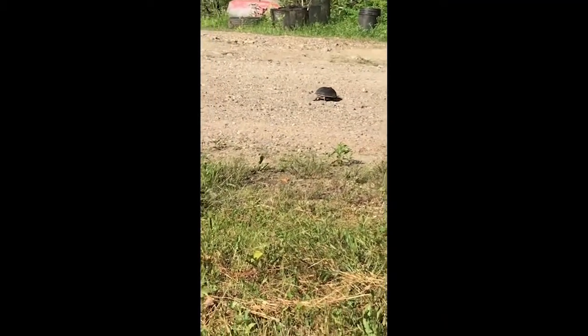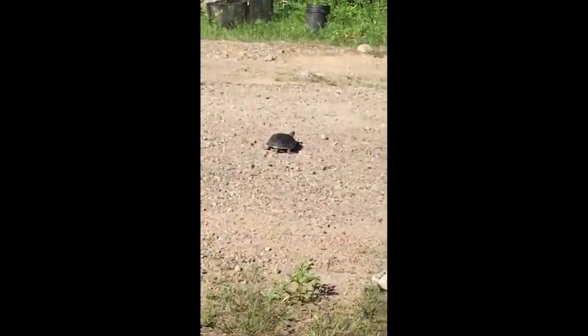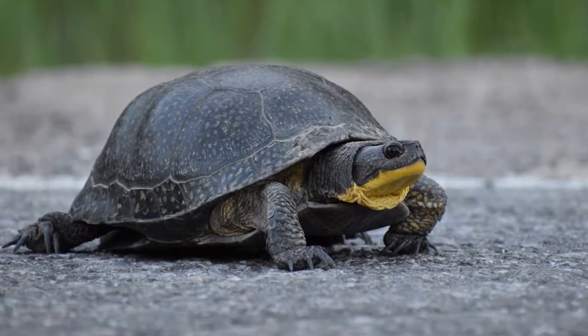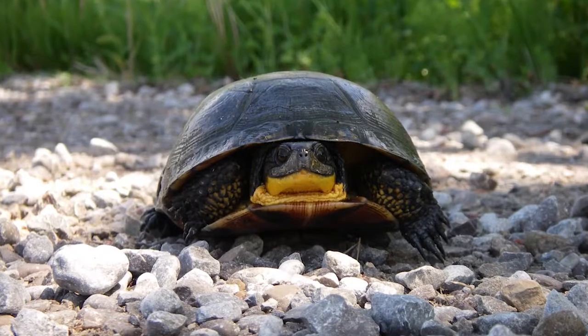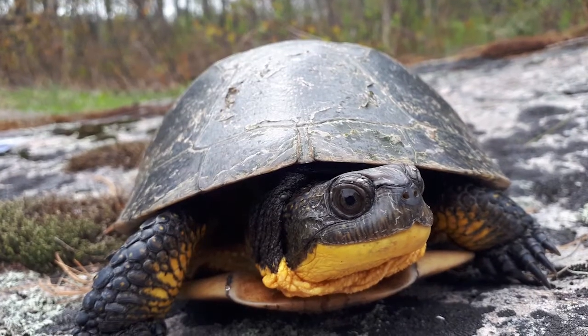Some of the Ontario turtles are capable of long distance travel over land. In fact, the Blanding's turtle will travel up to two and a half kilometers from a wetland in order to find a nesting site.